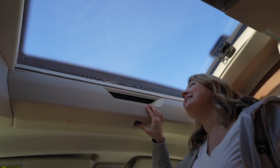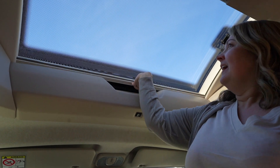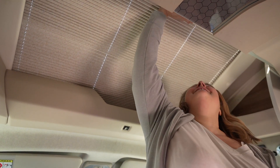It's opening the skylight — electric. Fantastic. And closing the skylight. I found a fly net as well — how cool is that?